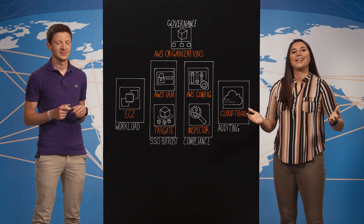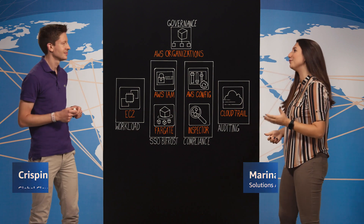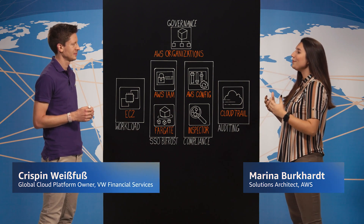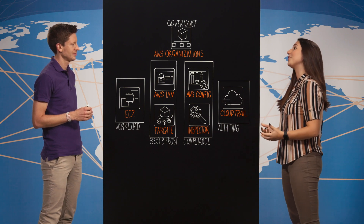Hi and welcome to This Is My Architecture. Today I'm with Crispin from Volkswagen Financial Services. Thanks for having me. So Crispin, tell me a little bit more about the whole company that you are working at.